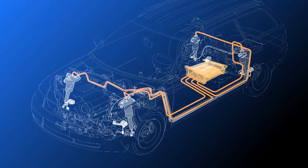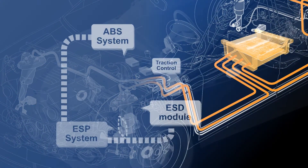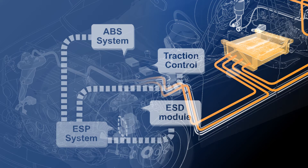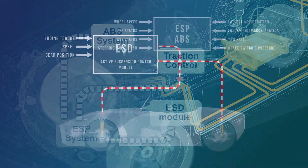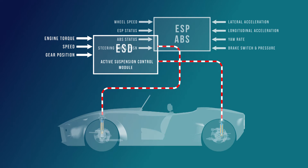With the advancements in vehicle dynamics coupled together with increasing customer requirements for improved safety and stability, shock absorber systems have taken significant steps forward in the adoption of advanced technologies. We now see many new systems being integrated with the entire communication network for precise and coordinated control during all vehicle and driving conditions.